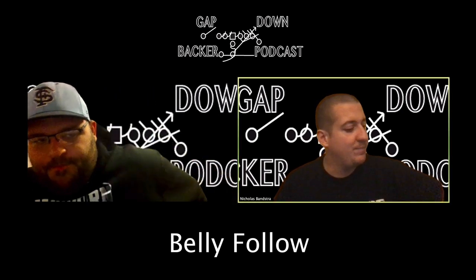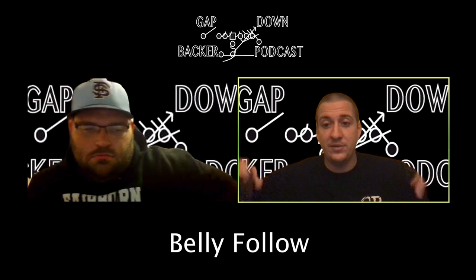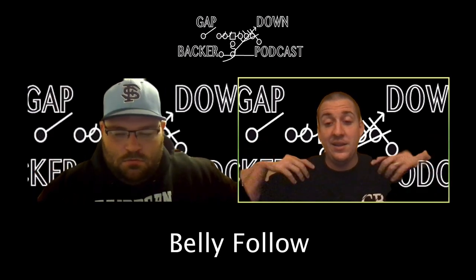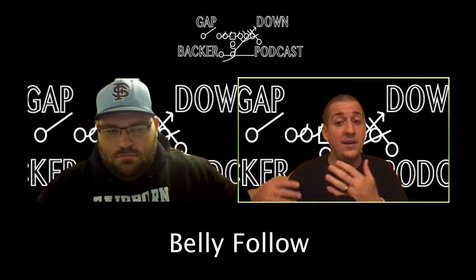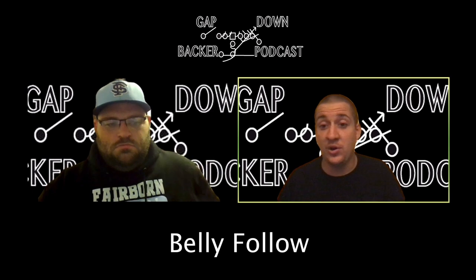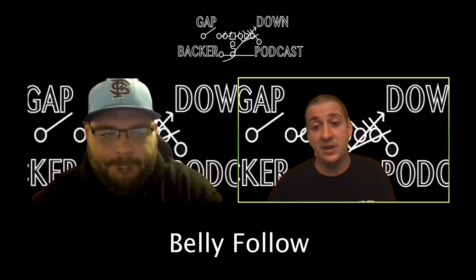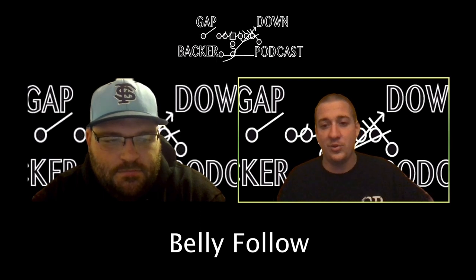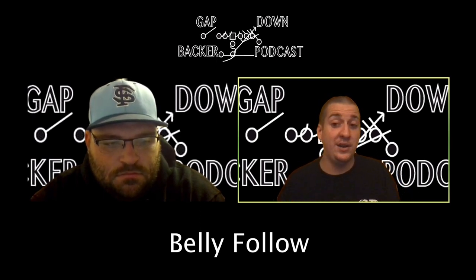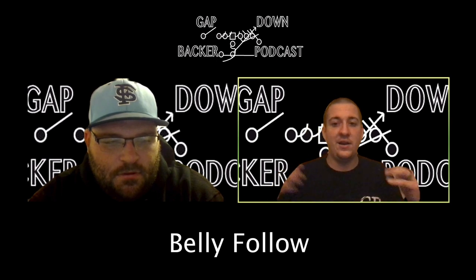If anybody runs belly follow really well, please leave comments below or message me or Coach Derry — I would like to get it fixed. This podcast is not always going to be us giving you answers; sometimes it might be us asking for help, sharing ideas, or discussing footwork and blocking. This is an opportunity for all of us to learn. We want to learn more about the wing-T — he wants to be able to stop it and I want to run it more efficiently. We both have experience in wing-T, double-wing, and triple-option offenses.